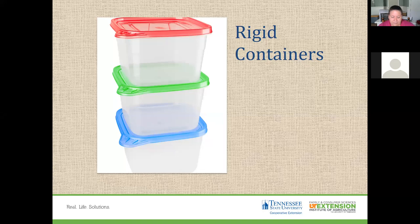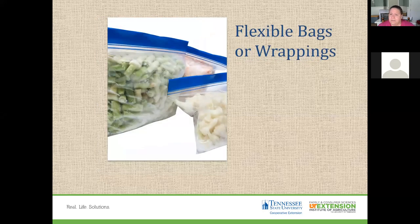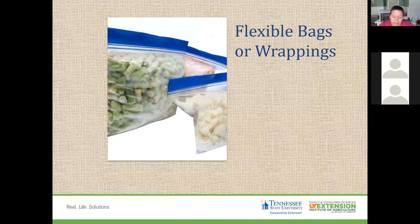Flexible bags and wrappings are another option. There is plastic freezer wrap, freezer paper, and heavy-weight aluminum foil, which has more of a moisture barrier. Bags can also be used for liquid packs — many people lay their Ziploc bags flat when freezing soups, then stand them up once frozen to save space and fit more packages.